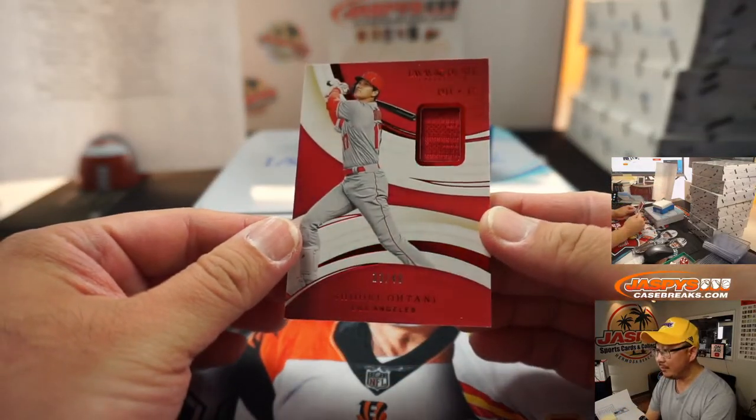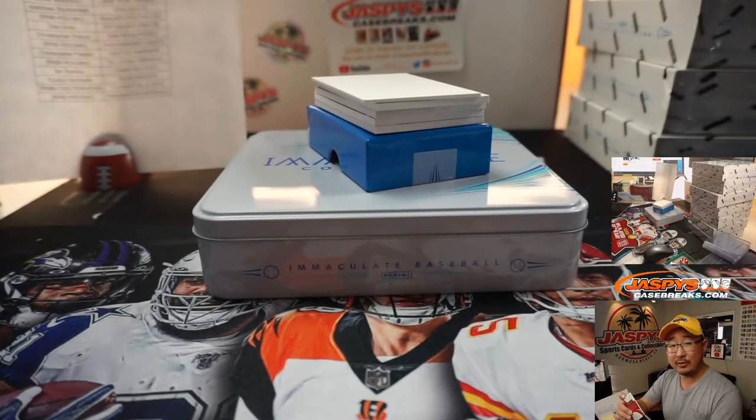13 out of 49 — Shohei Ohtani jersey going to the Halos. Matt D.